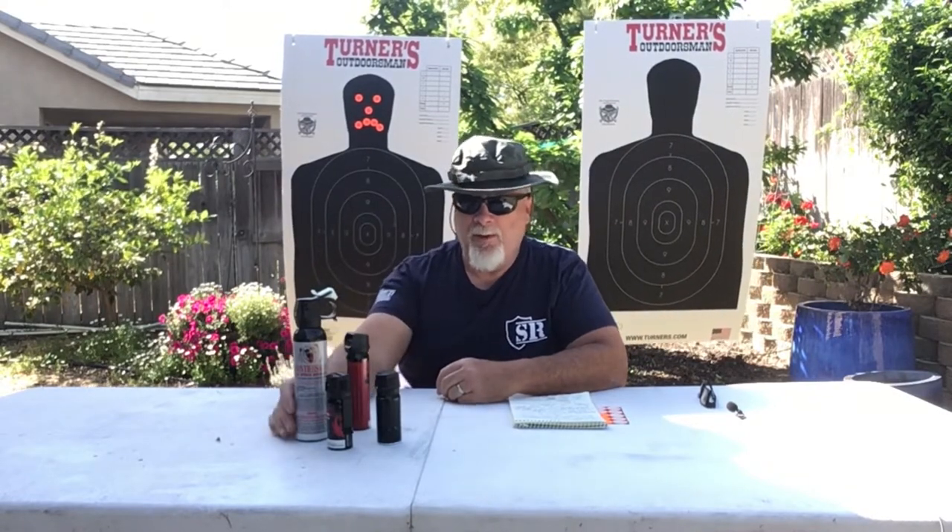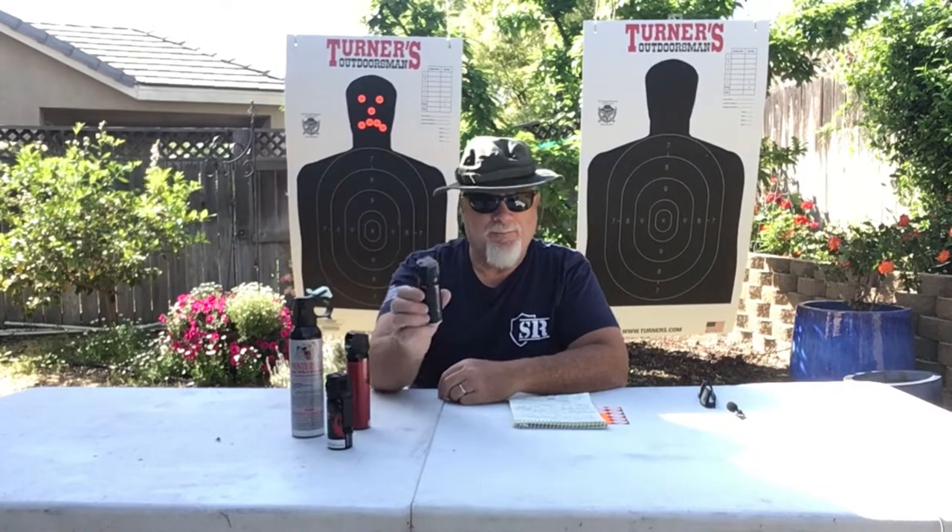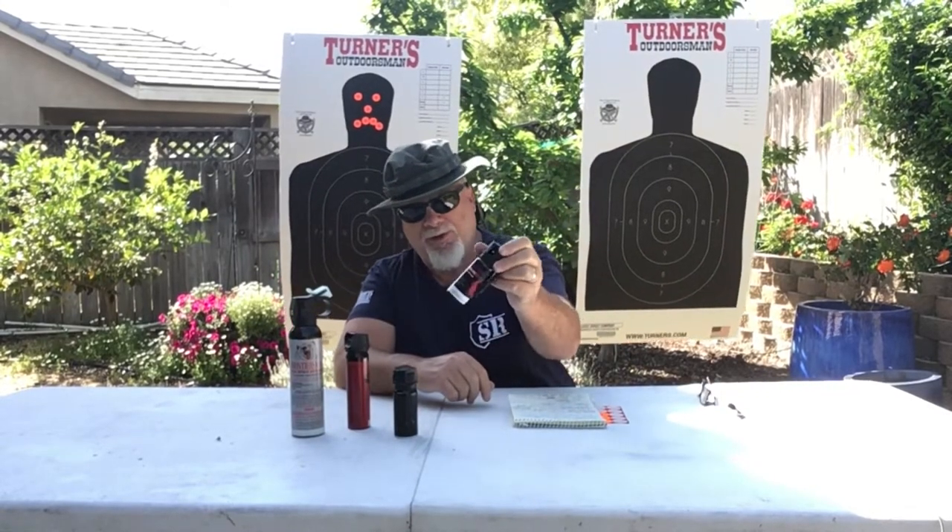Some of the decisions you'll be making when purchasing pepper spray is what type is best for you. We're going to go over that in our test range today and show you some of the differences. There are stream-type sprays that will spray a stream. There are large fogger models commonly used for bear and other animal situations. We'll have a typical spray that produces a mist that goes out into a spray-type pattern. And then we'll also talk about the gel models available today that offer a little bit more control over the stream and less exposure to you and people around you.